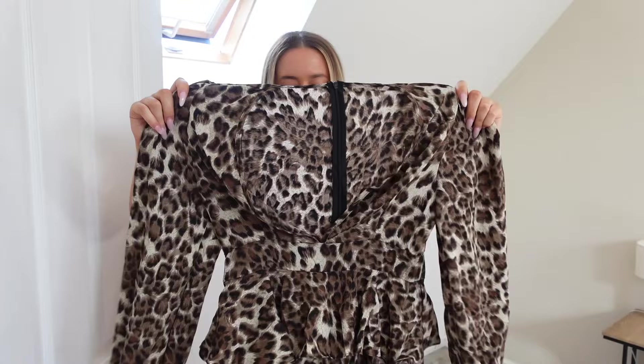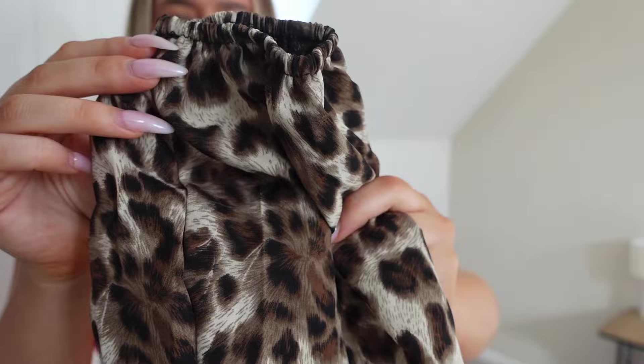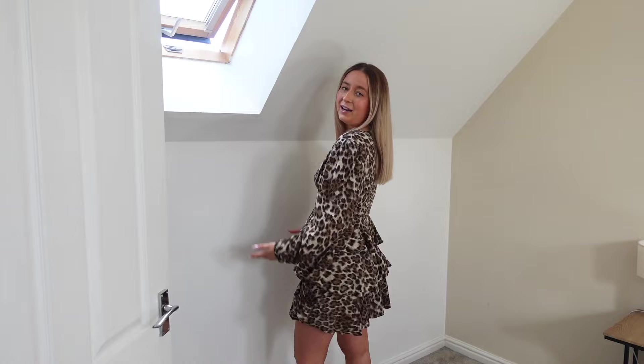Next we have a little leopard print number — again this is more of an evening piece. I feel like this could be really nice as a wedding guest dress because of the style. It's got a low cut at the front, long sleeves with cuffing at the bottom, and it's like a little ruffle layered dress which is very cute. Something a little different — very cute and girly, which isn't really me, but I know a lot of people watching this will probably really like this dress. I just love the little frilliness — it's very cute and summery.